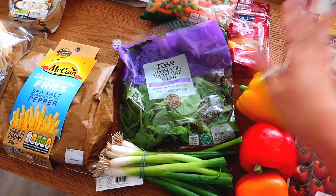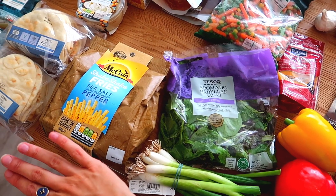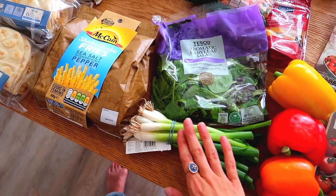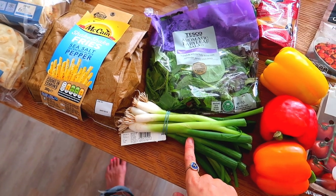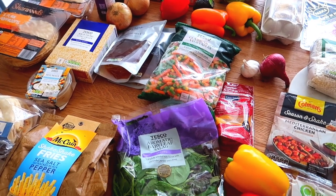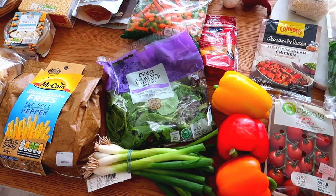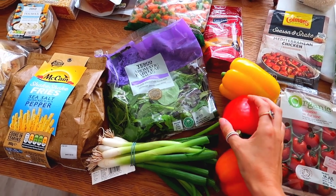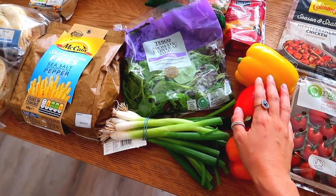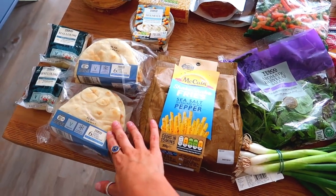I've got some aromatic baby leaf salad to go into our flatbreads or on the side, some spring onions — although I'm the only one who actually eats spring onions in our house — and then peppers. I've got three peppers here but also some more over there. As a family we eat a lot of peppers; it's probably our favourite vegetable that all five of us like. So they'll go into the flatbreads or as a side salad.